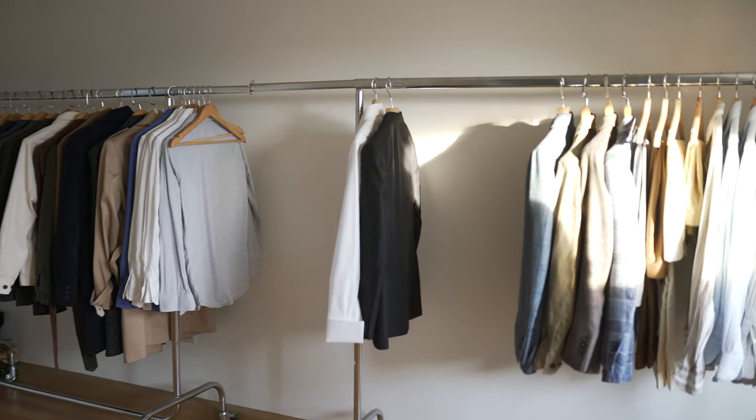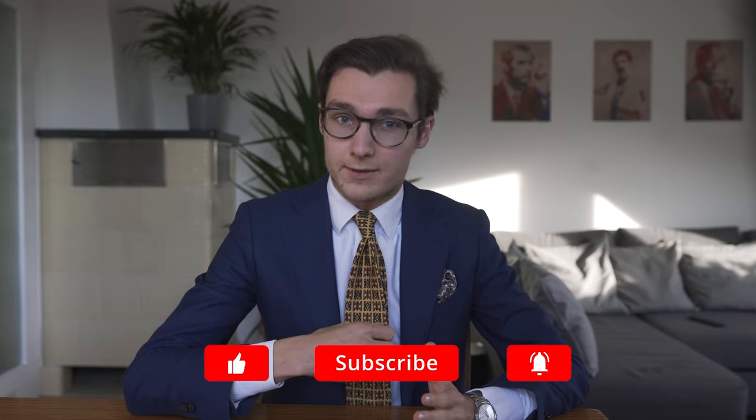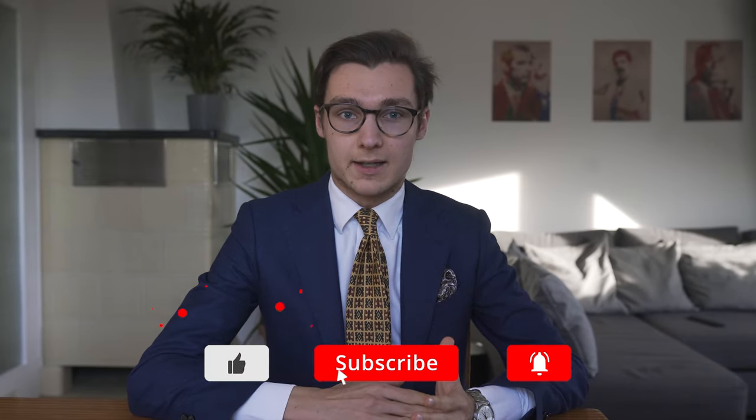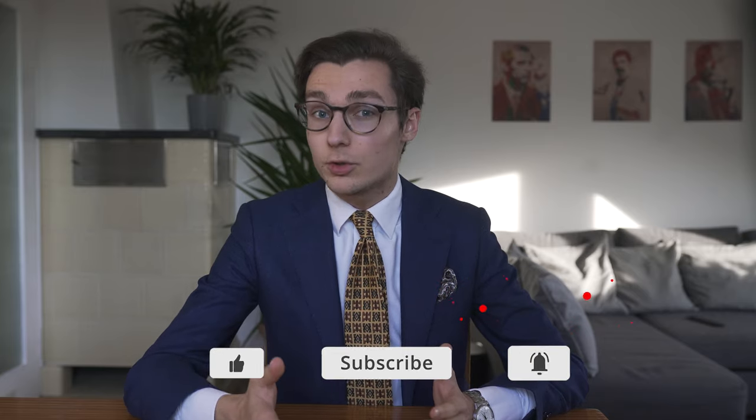It's the season for flannels, tweeds and corduroys now. As much as I enjoy summer, I love dressing during fall. I'm on the hunt for some textured and nicely colored sweaters and turtlenecks right now, but in the meantime I want to show you five ways to style a piece I already have in my wardrobe: brown corduroy trousers. Let's go.